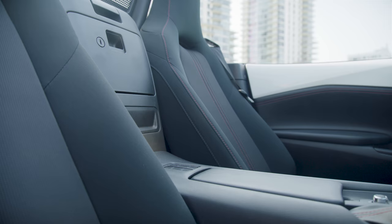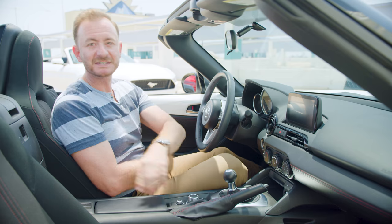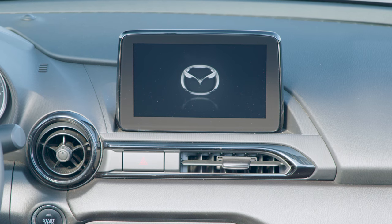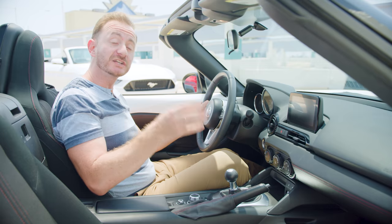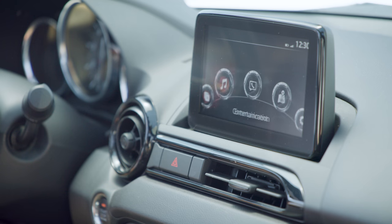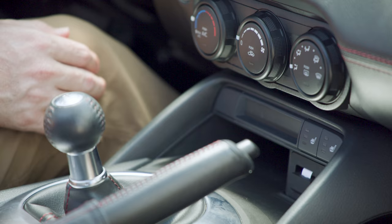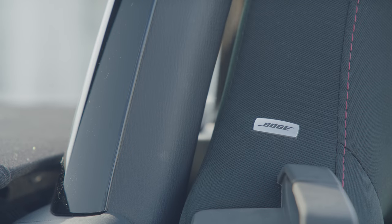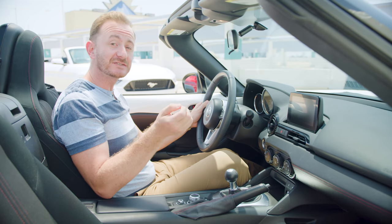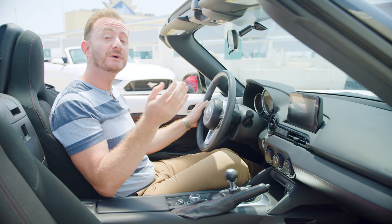Speaking of limits, cubby space and trunk space is laughable — seriously, you'll laugh. All Miatas come with a seven-inch center screen, and you can control it using a small dial. Look for a Club trim like this one to get extra features like heated seats, an upgraded stereo, and blind spot monitoring.